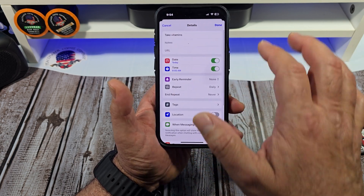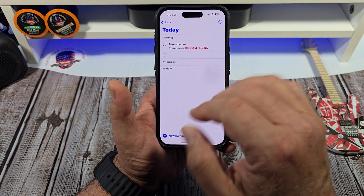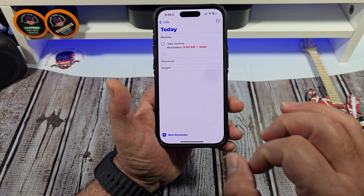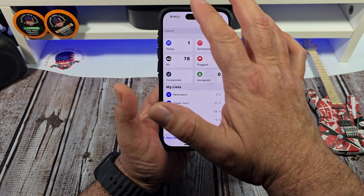Anyway, I just wanted to show you guys how to set a simple reminder. You just tap Done like that, then it's there inside your Reminders and it's going to remind you daily at 9 a.m.